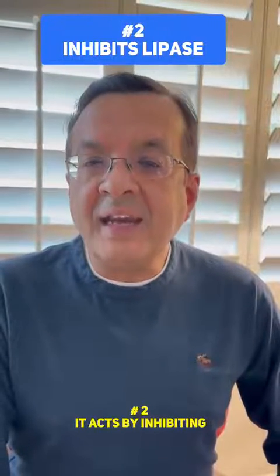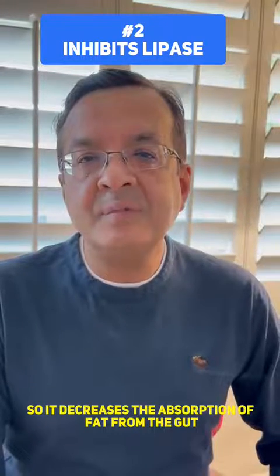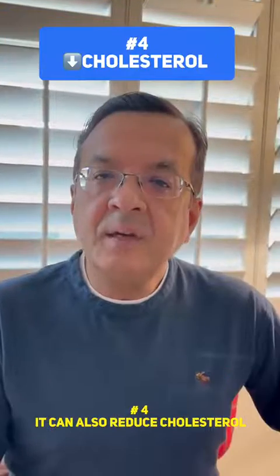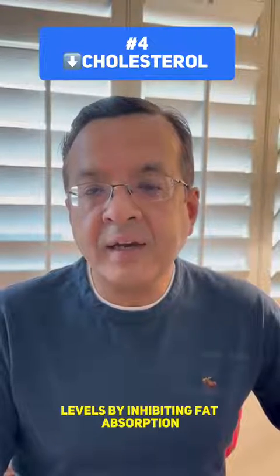Number 2: It acts by inhibiting lipase, a fat digesting enzyme, so it decreases the absorption of fat from the gut. Number 3: An average of 5% weight loss can be expected from this medication. Number 4: It can also reduce cholesterol levels by inhibiting fat absorption.